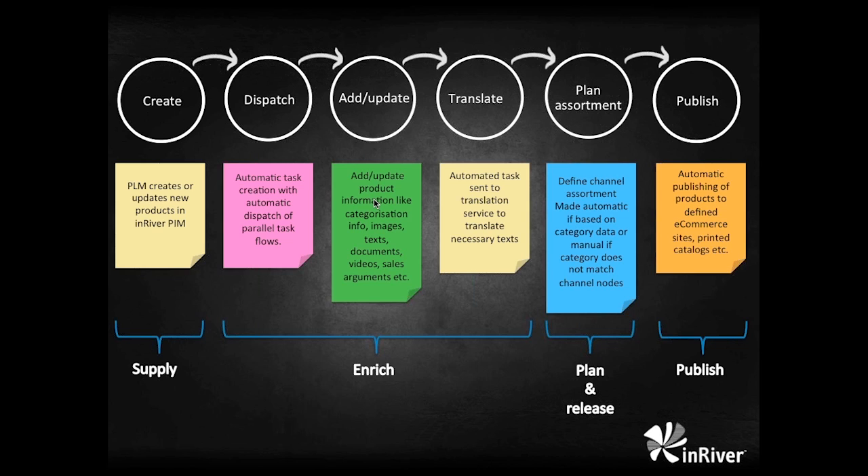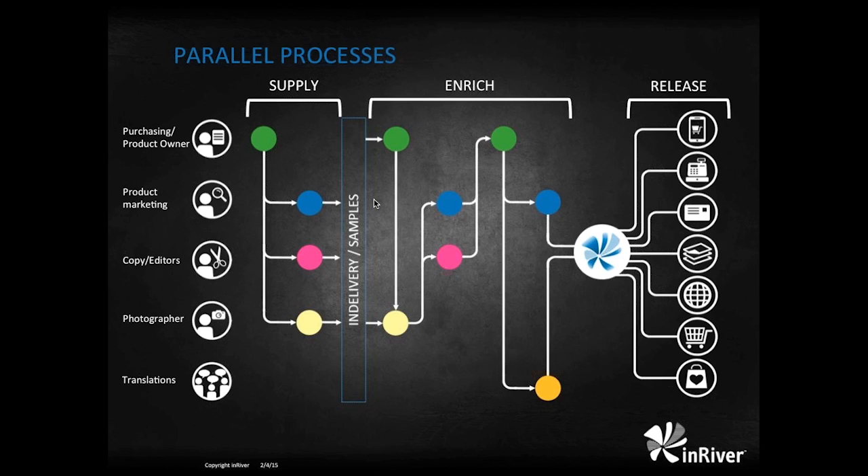To create a slim and efficient process, we have divided it into four steps: supply, enrich, plan and release, and finally publish. In the supply stage, the ERP or PLM system creates SKUs, variants and products in InRiver. InRiver will then apply the correct model and enrich it with all the information needed to market and sell in all channels, while constantly measuring completeness. It does so by creating tasks in a task-based workflow and sending tasks to all the different roles working within InRiver. If necessary, a translation stage can be added, and InRiver monitors completeness of each product until it is deemed channel-ready and published to all channels.